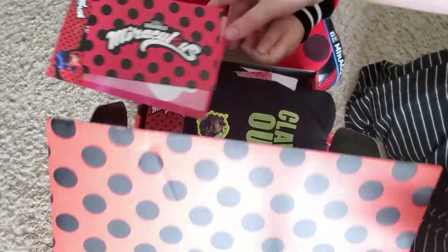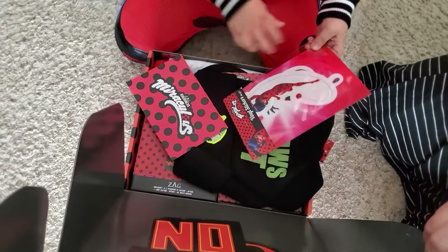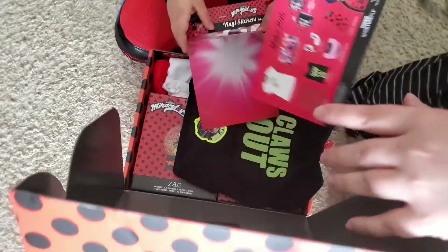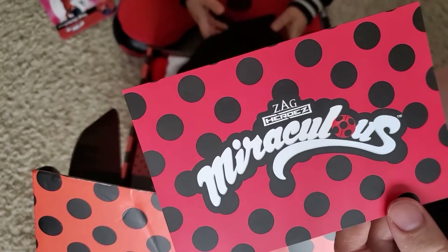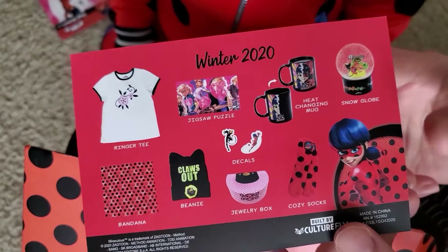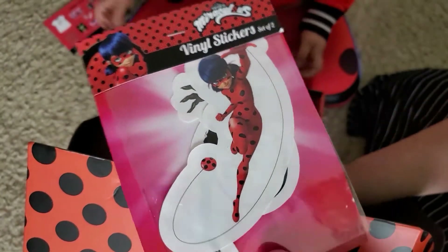Oh wait, wait, wait. You pulled everything out. Oh wait, I can't see. What have we got inside? What is it? So we got our Miraculous Ladybug box in the mail today. Look at all the cool winter things — this is the winter box. So we got a bunch of winter collection things. This is stickers. You got Ladybug stickers.